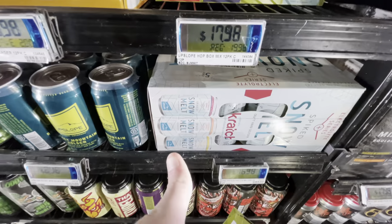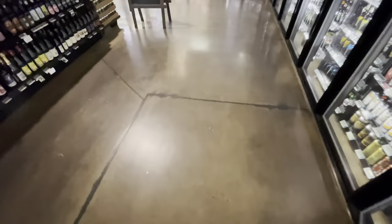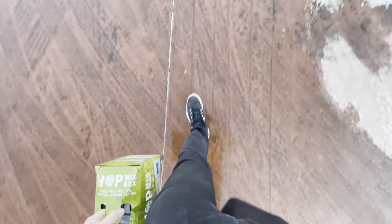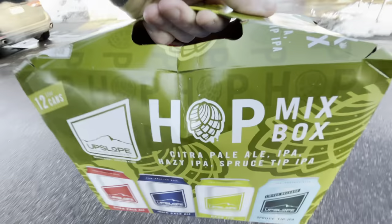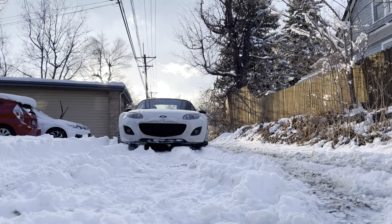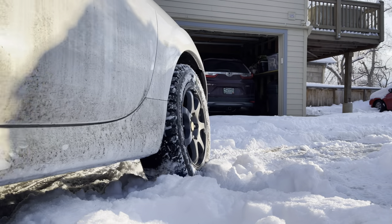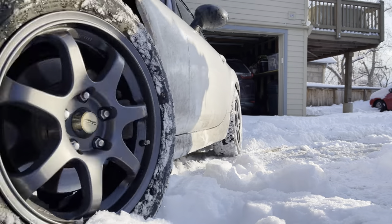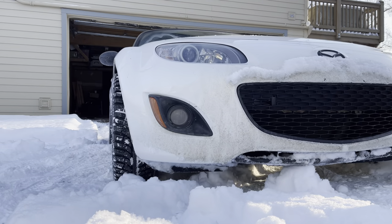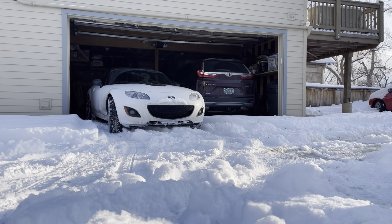If you haven't seen my other video on the snow melt, check that out — shameless plug. Controlled throttle just takes a little coercion.